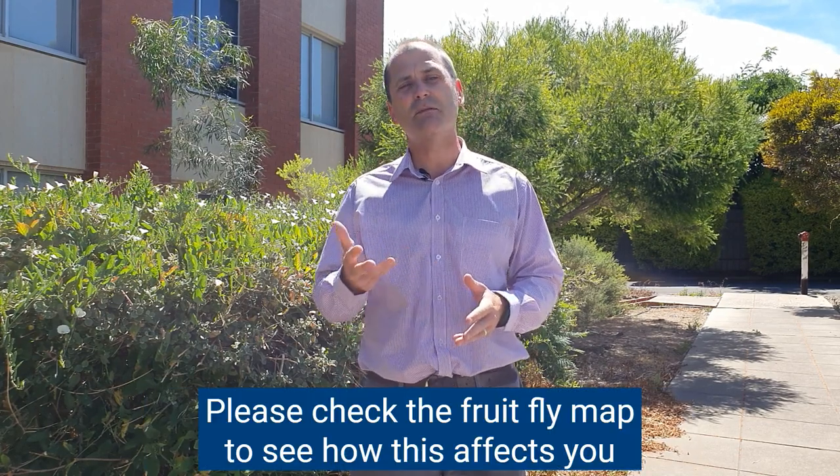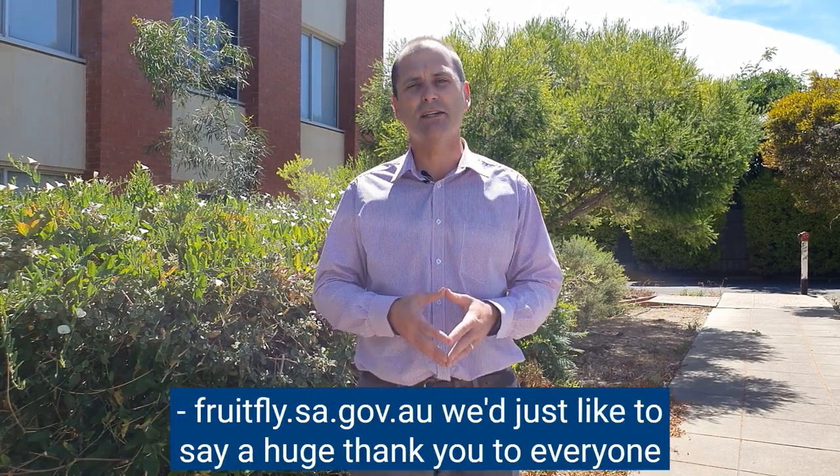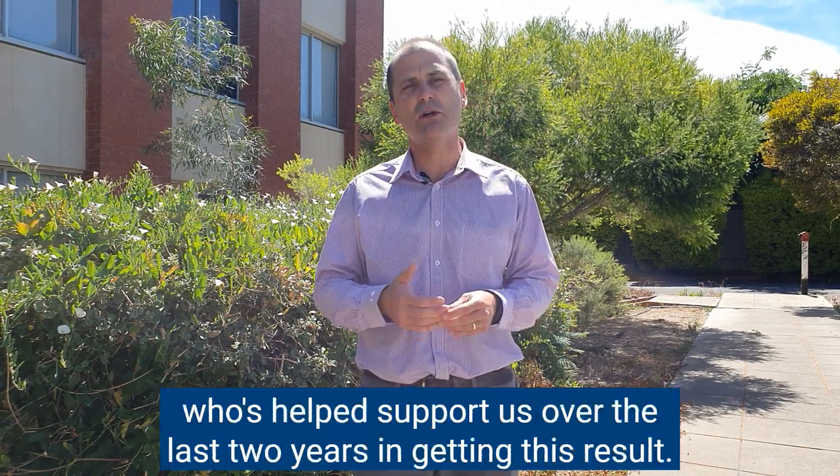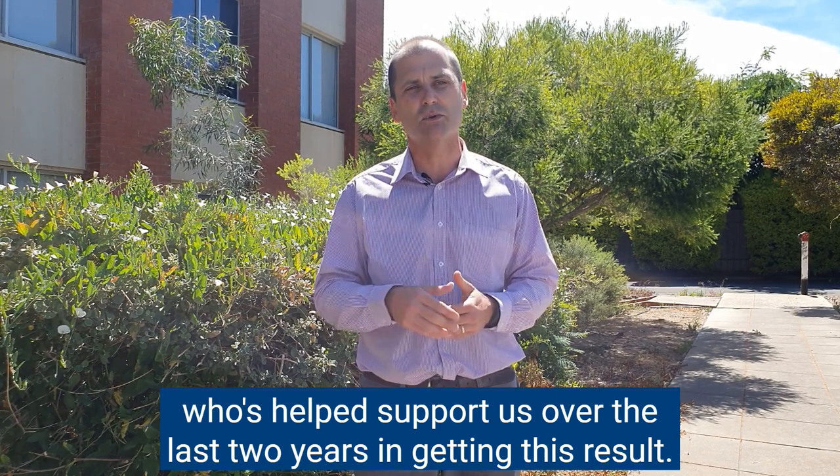Please check the fruit fly map to see how this affects you at fruitfly.sa.gov.au. We'd just like to say a huge thank you to everyone who's helped support us over the last two years in getting this result.